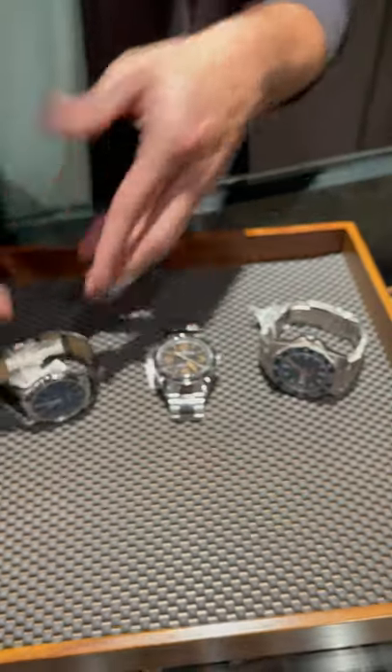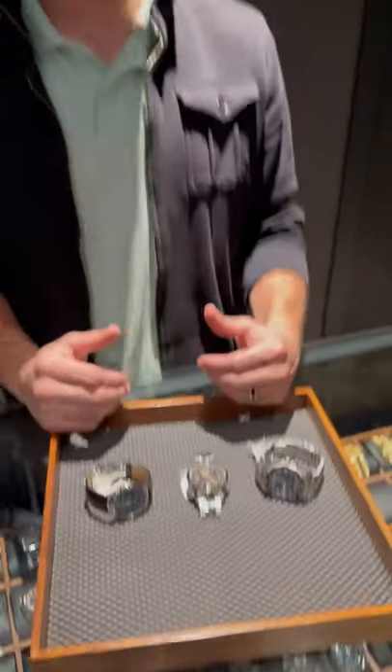Come check these things out at SwissWatchExpo.com. We have all these hidden gems and I think they're a great way for you to get into us.